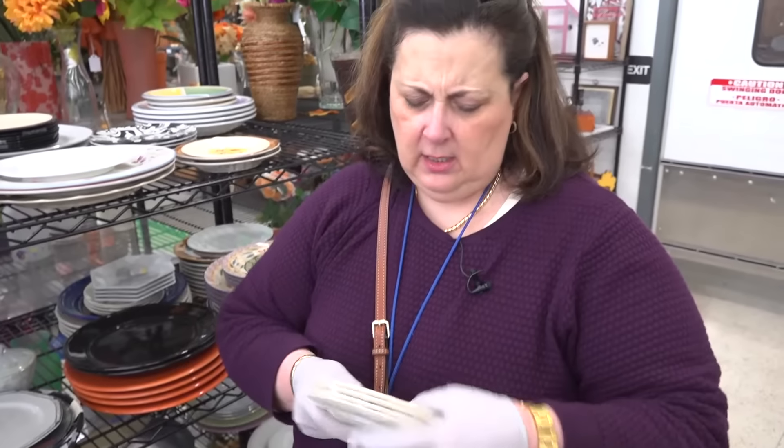Now for $3.99 for one, two, three, four — so about a dollar a plate. These are probably $8 a plate. So a dollar to buy, eight to sell — you're getting eight times that.